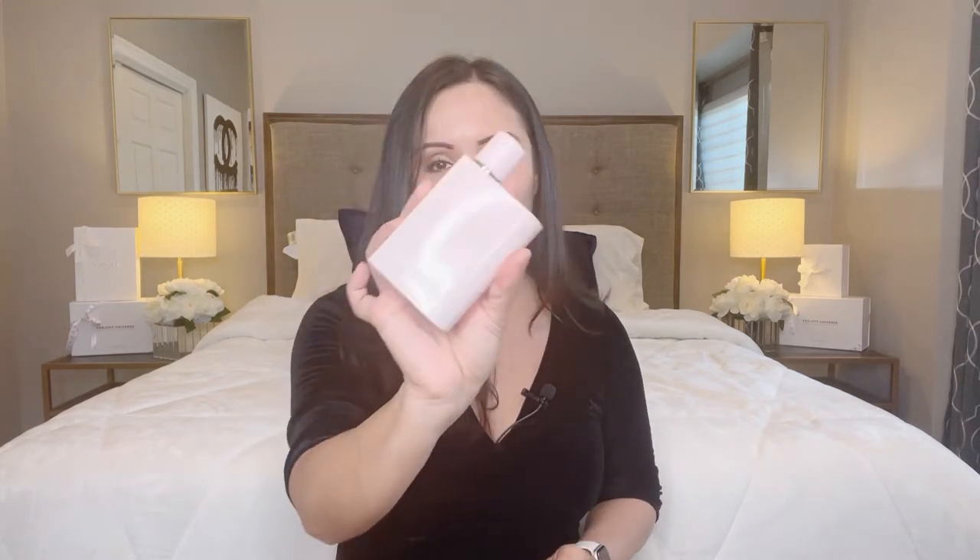Thursday is probably going to be my favorite because I will be wearing Burberry Her Elixir. Oh my God, you guys, this fragrance is absolutely divine — just to die for. It is my favorite designer fragrance that I own, hands down, absolutely. That's going to be on Thursday.